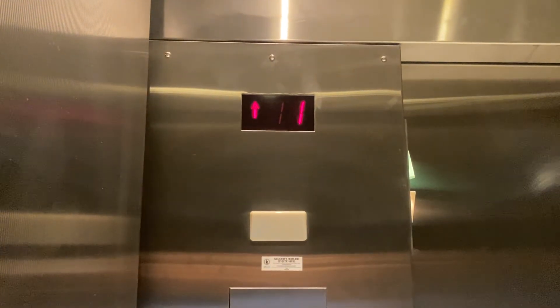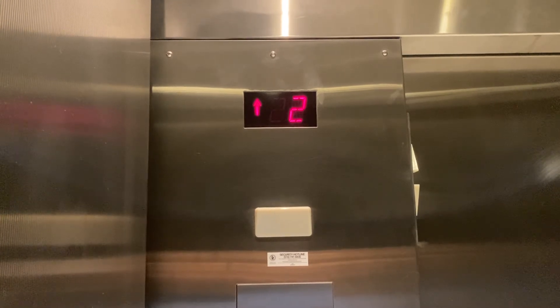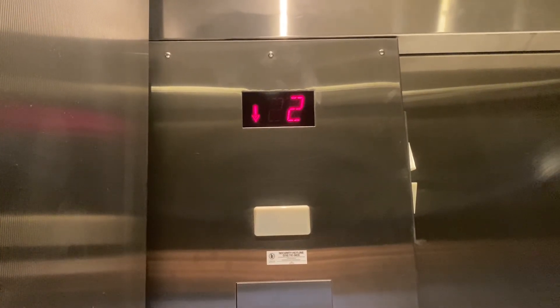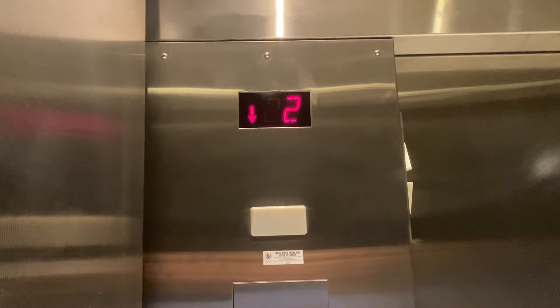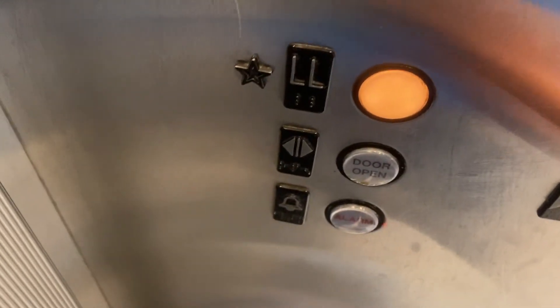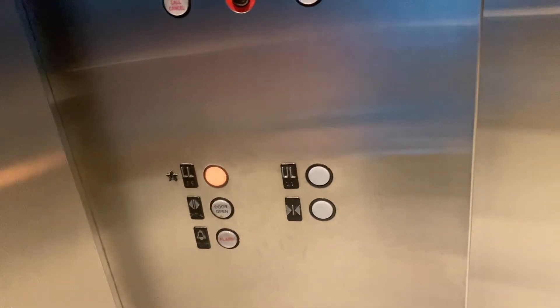All right, and here we go. So we're going to end the video. This was part of the 1990 wing expansion. All right, here we are back at 1 now, so we'll end the video here.